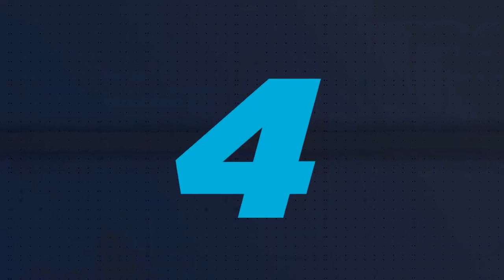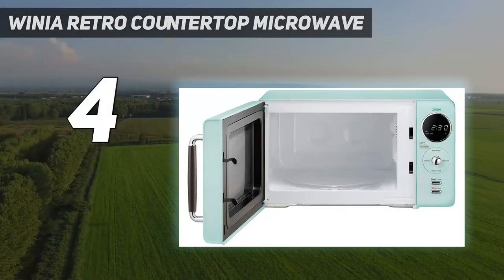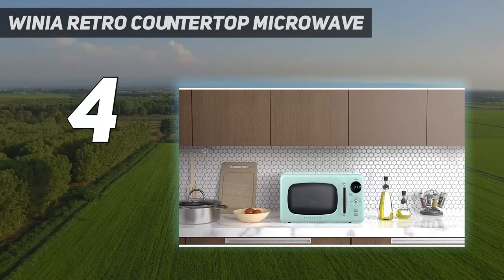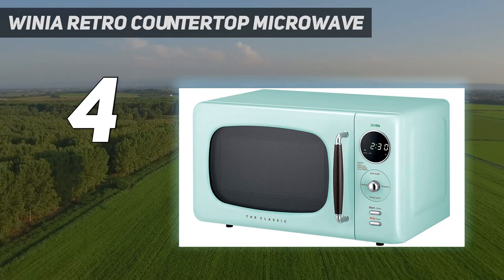Coming in at number 4: the Winnie Retro Countertop Microwave. Strategist writer Aaron Schwartz recommends this Winnie Retro Series Microwave. They were initially drawn to the retro design, but found that it was ideal in other ways too.